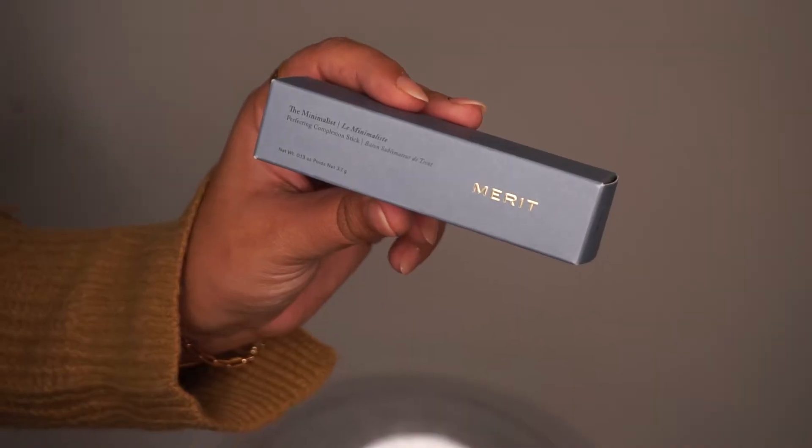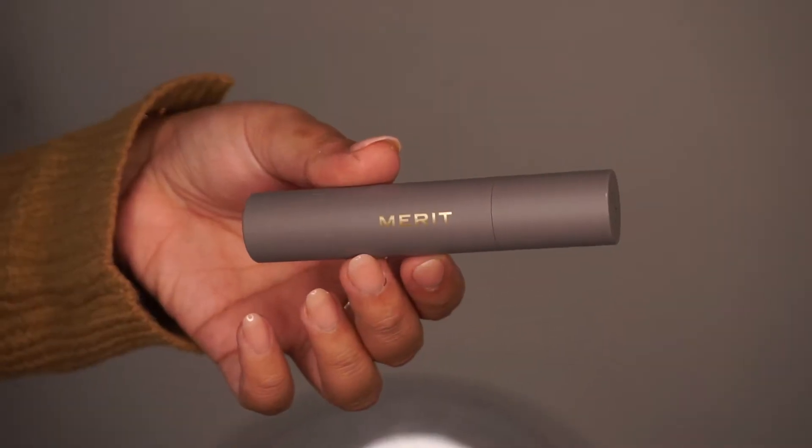The first two products I want to talk about are the Minimalist Perfecting Complexion Sticks. I mistakenly thought these were concealers and contour sticks, but they're actually complexion sticks — so you can use them for anything. I got a very light color and a very dark color, and I ordered an in-between shade as well. This is a lightweight, buildable, satin-finish product. The brand is cruelty-free and all vegan, which is honestly the cherry on top.